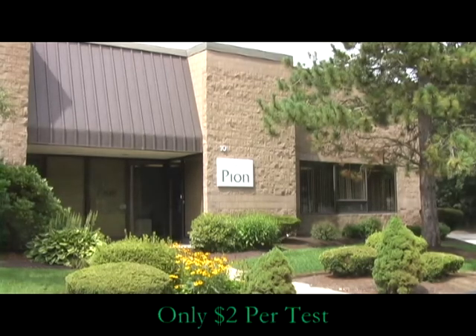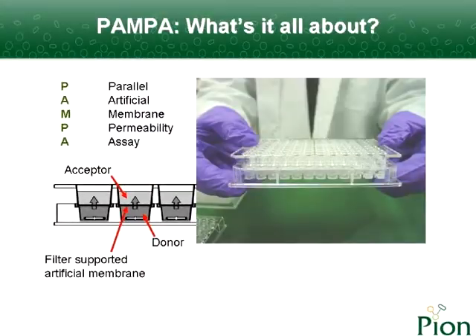At only $2 per test, this method is an excellent complement to the FranCell testing. With SkinPampa, you can easily screen topical drugs and formulations.